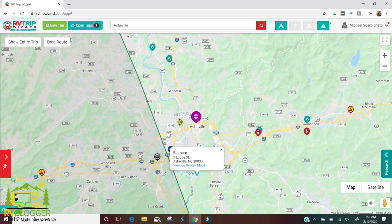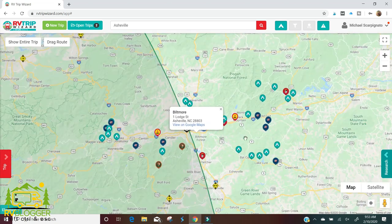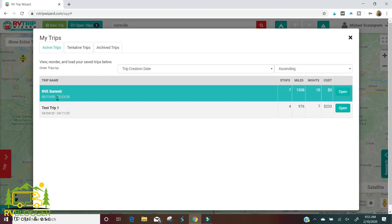Another cool feature is you can list or hide hazards — this will show you any bridges or overpasses where you might not fit. This one's only 10 feet 11 inches and our RV is 11 feet 2, so we can't go on that road. Of course RV Trip Wizard will just route us around all that stuff automatically.